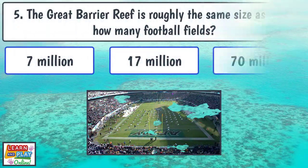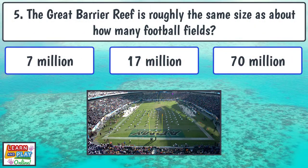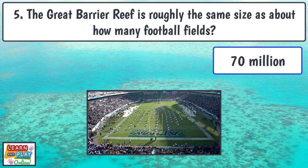Question 5: The Great Barrier Reef is roughly the same size as about how many football fields? The answer is 70 million football fields.